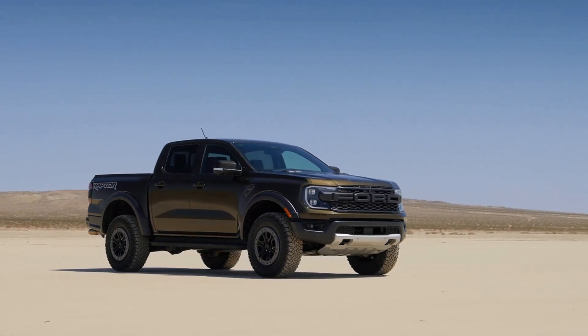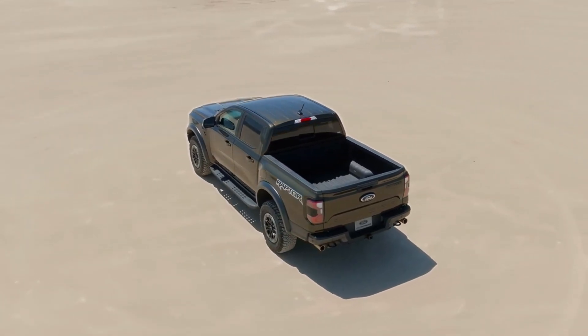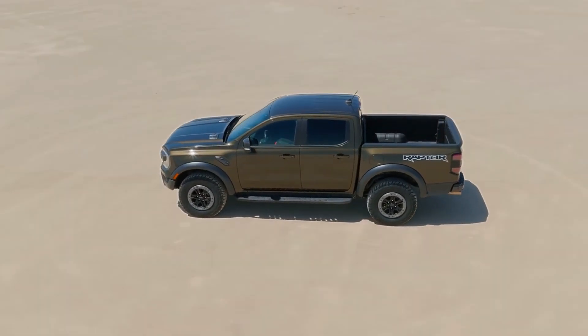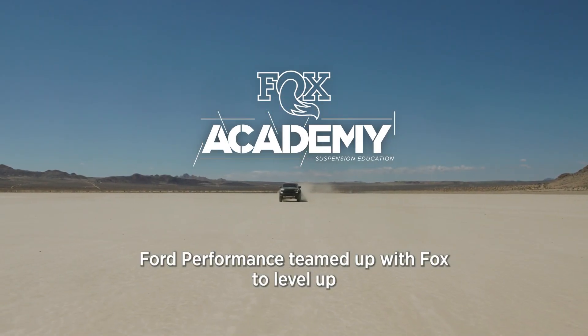The front frame rails, front shock towers, rear shock brackets, suspension mounting points, and other key areas have all been specially reinforced so Ranger Raptor can handle more punishing off-road conditions. Ford Performance teamed up with FOX to level up the all-new Ranger Raptor with Live Valve technology.